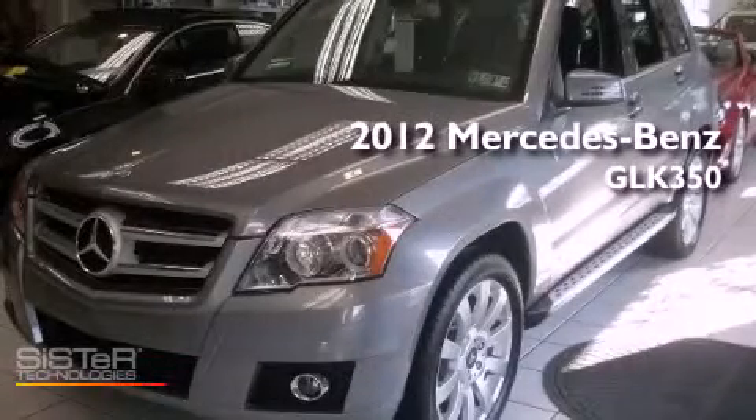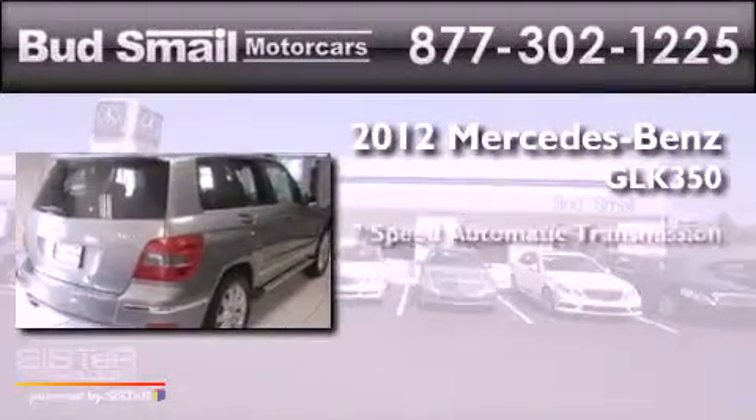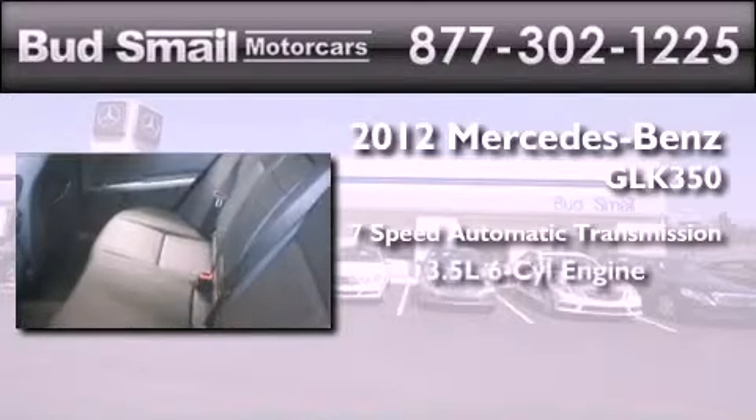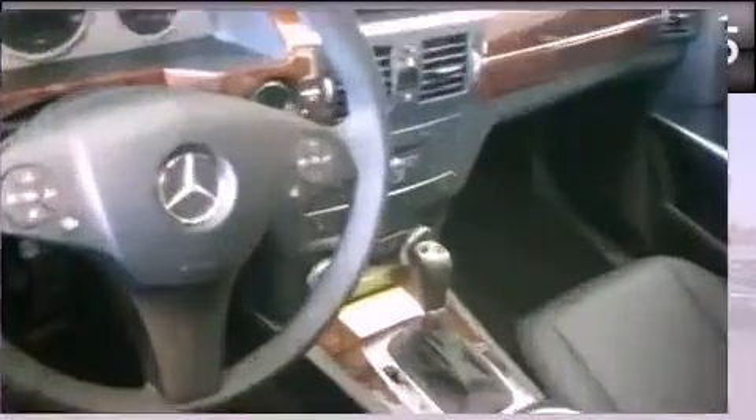This is a brand new 2012 Mercedes-Benz GLK 350. This crossover has a 7-speed automatic transmission, a 3.5-liter V6, and the added safety and control of all-wheel drive.